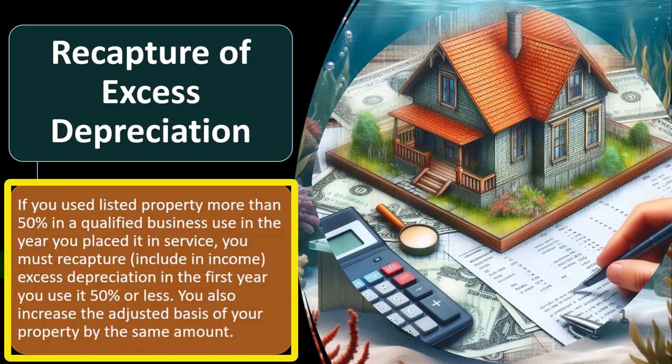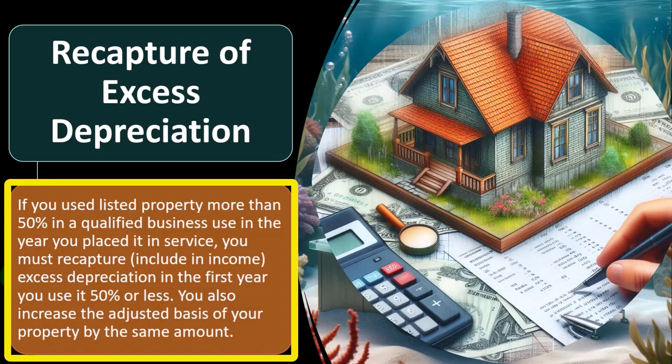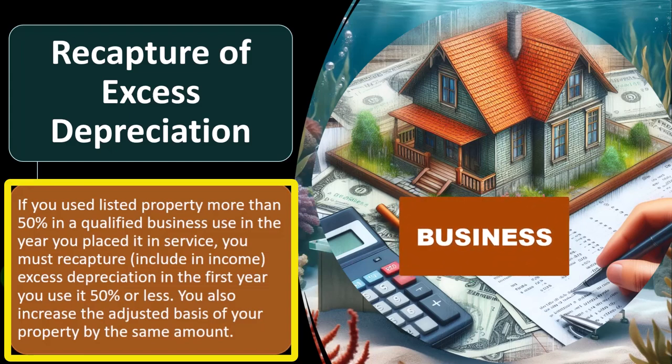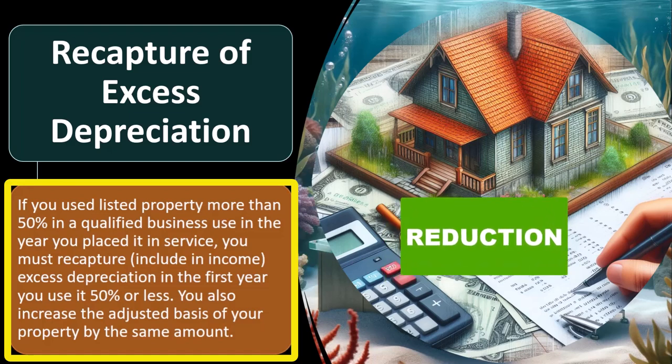If you put listed property like a car on the books, you still might qualify for some of these accelerated depreciations — 179, special depreciation, and MACRS — but usually you have to have more than 50% for business usage. You can see what would happen if the IRS is skeptical: someone puts the car on there, gets this massive deduction upfront when normal accepted accounting principles would say you'd get the deduction over the useful life. Then in the following year, after they got that massive deduction, they say the property is no longer used for business. You already got this big, massive expense in the prior year — that's why you might end up having to recapture it.